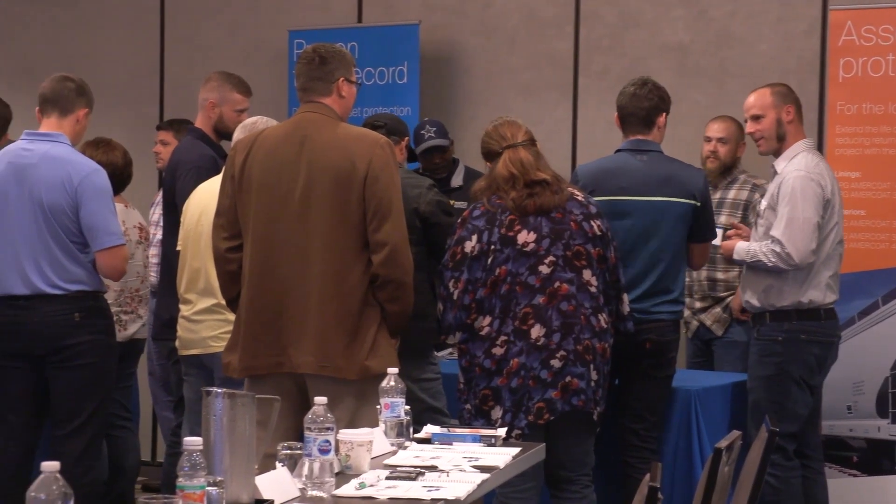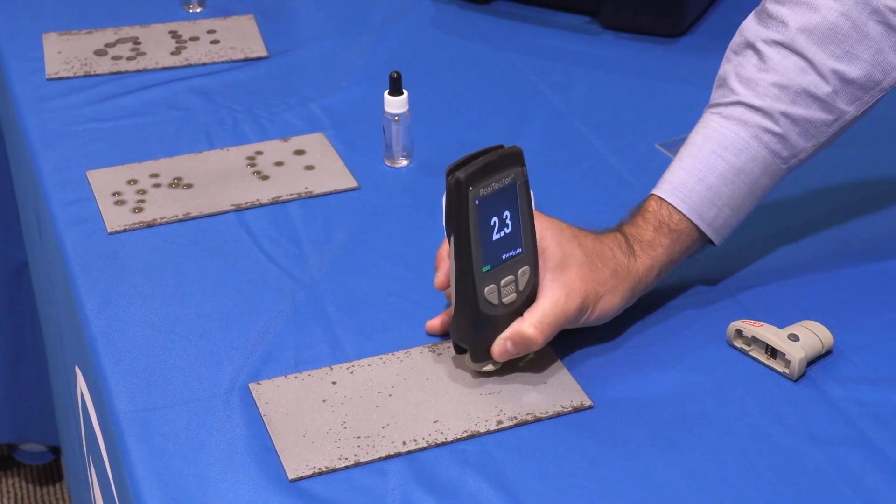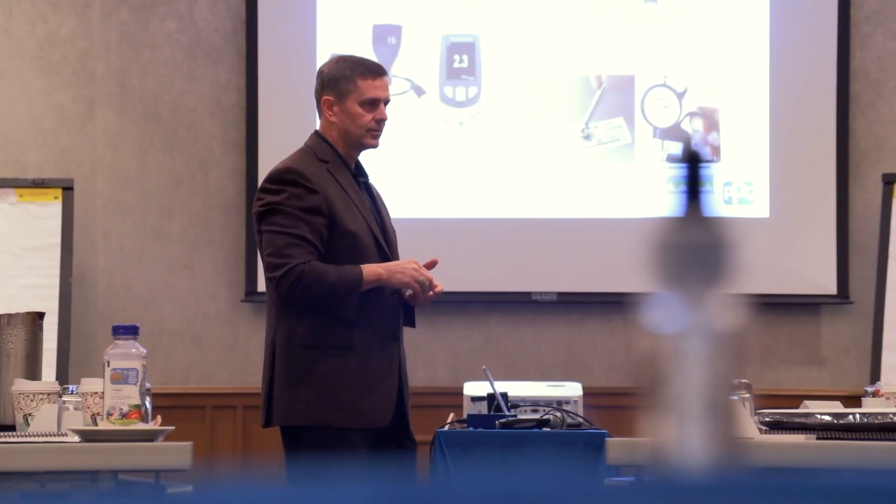What I enjoyed about this course was that there were some hands-on opportunities. We had a lot of group activities. We used instruments to measure ambient conditions, surface profile, dry film thickness, holiday testing — things like that.